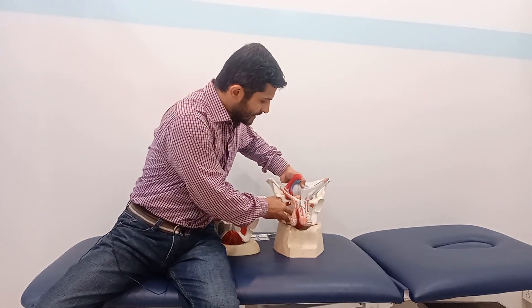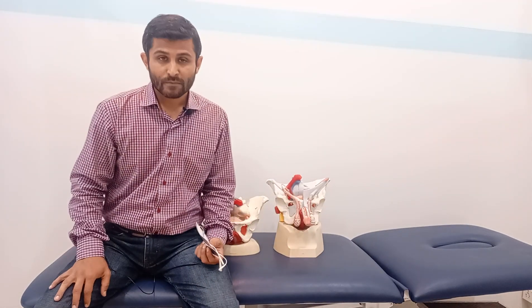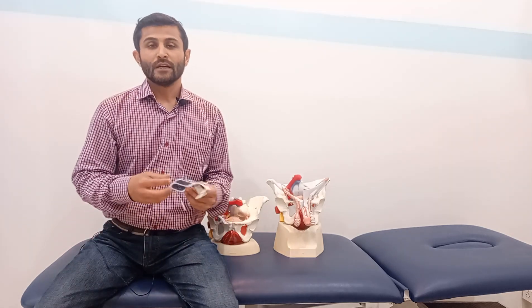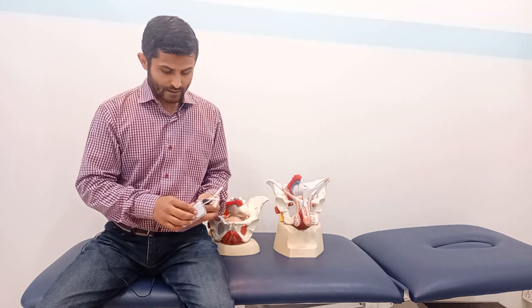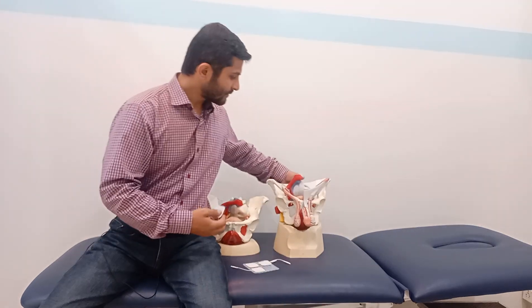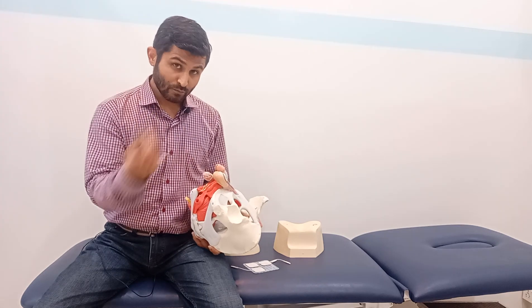In physical therapy I use electrical stimulation. You might have heard of EMS — electronic muscle stimulator — or neuromuscular electrical stimulator. You can find pelvic floor stimulators online, but if you cannot, you can use a simple TENS or a simple EMS. This is very important to understand for both males and females.